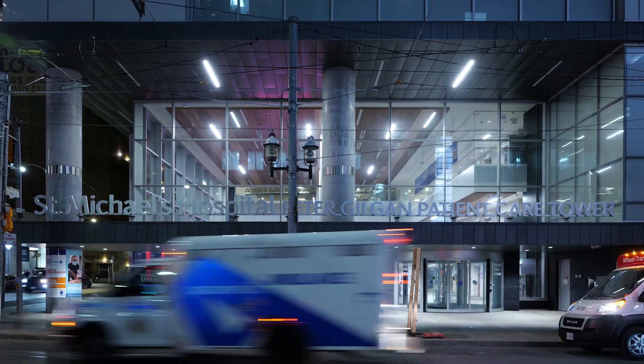That corridor is very important as a public corridor and separates the functions between the new patient care tower and the existing building. We're trying to focus people coming in to one central area and then dispersing them into the rest of the building.